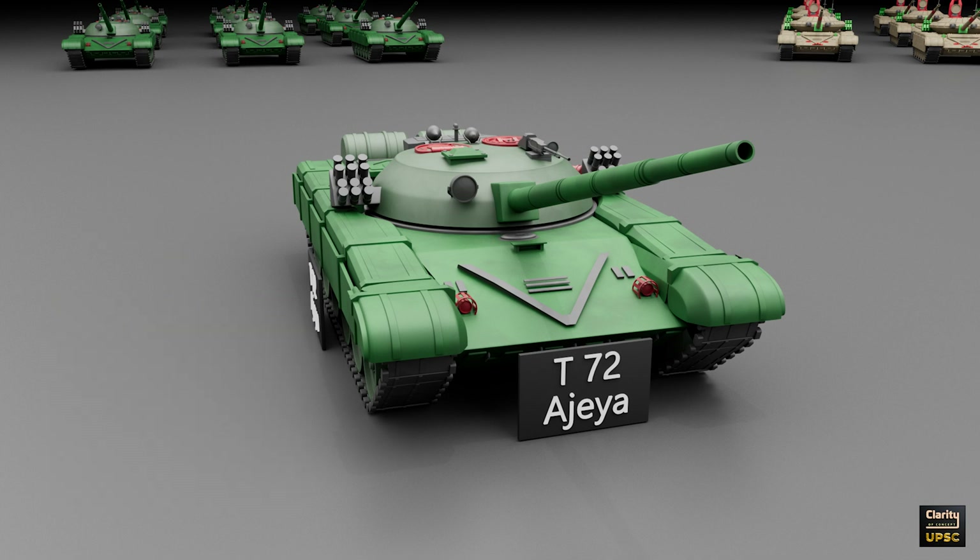But the T-72 is getting old and has some problems. It does not have modern protection against anti-tank missiles. It cannot fight against new drones and top attack weapons. Its armor is also weaker compared to newer tanks.